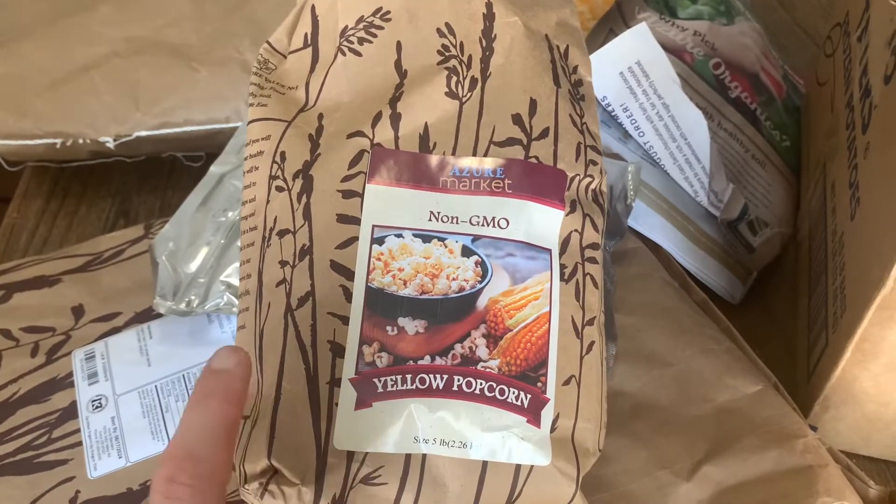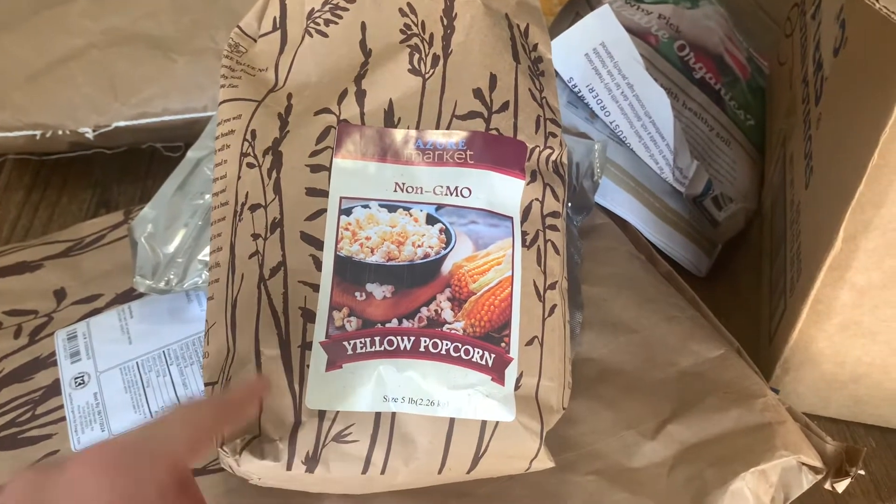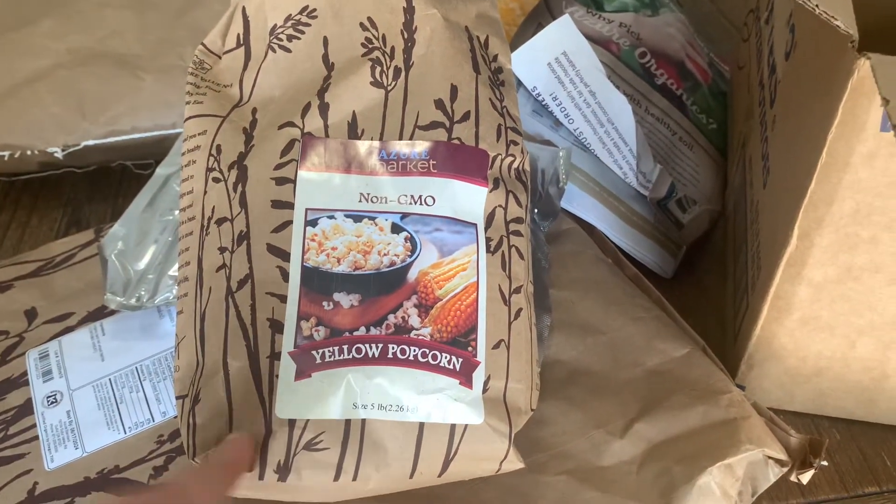I got some popcorn — this is a great item to have in stock and an awesome whole food snack for your family. We'll do just a classic butter, but we'll also crank it up a notch sometimes — maple syrup with cinnamon on top, or throw in chocolate chips. Azure does sell flavoring options you can put on popcorn, but the one I wanted went out of stock, so I didn't get any of that.